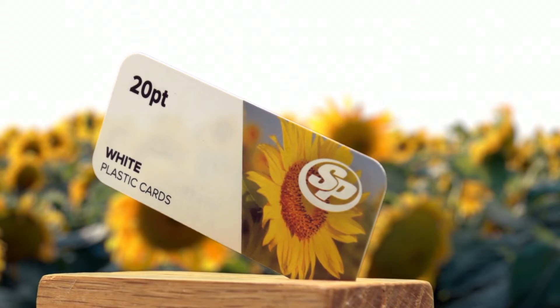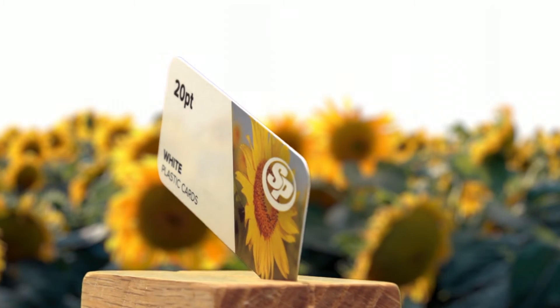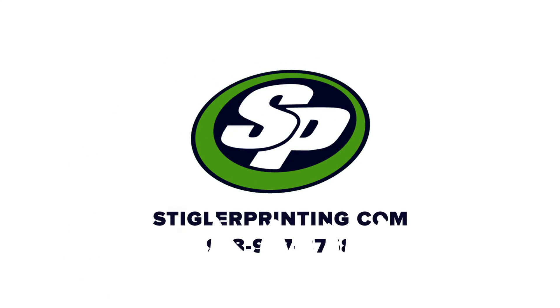Put your business or organization in the lead by ordering plastic business cards from Stigler Printing today. Available in opaque white, frosted, and clear stocks. Remember, we're only a phone call away at 918-967-8768.